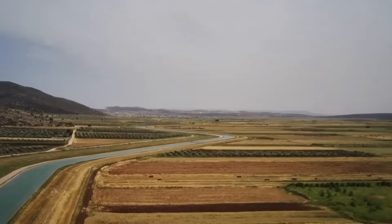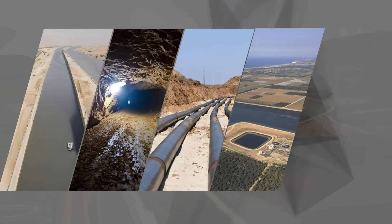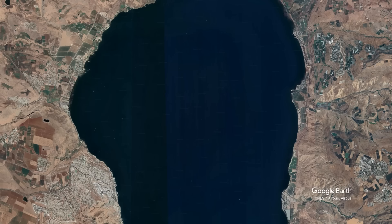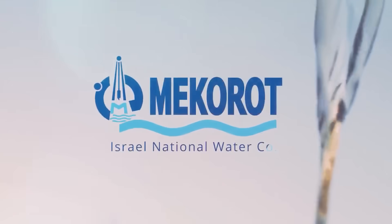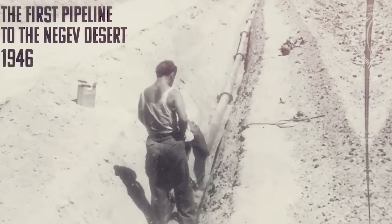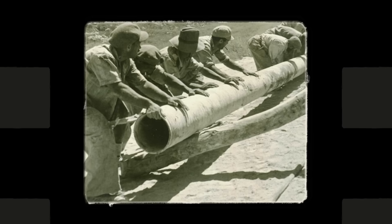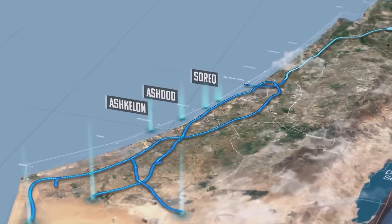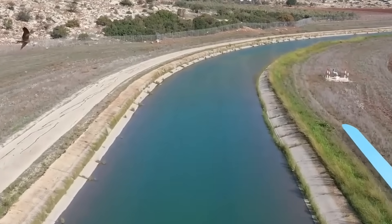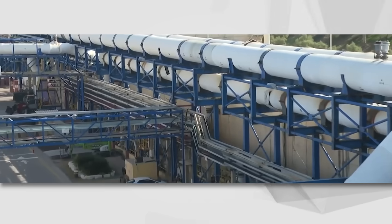The National Water Carrier is an engineering marvel — a 130-kilometer-long system of canals, tunnels, pipelines, reservoirs, and pumping stations that stretches from the Sea of Galilee in the north to the Negev Desert in the south. Construction was undertaken by Mekorot, the National Water Company of Israel. Work began in 1953, and the project involved some of the most complex and challenging civil engineering work of its time, including the construction of massive reservoirs and a network of pumps capable of moving water over significant elevations. One of the most notable aspects of the system is the main pipeline, a combination of above-ground canals and subterranean pipes that spans much of the country's length.